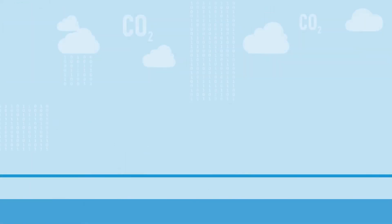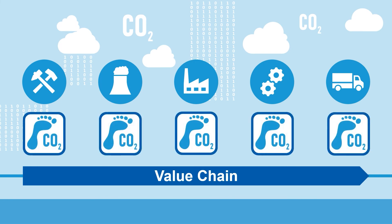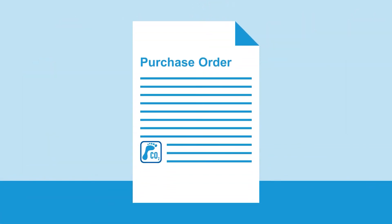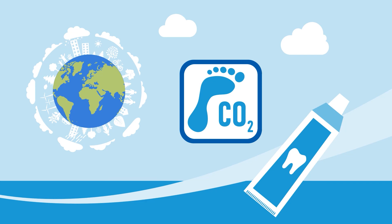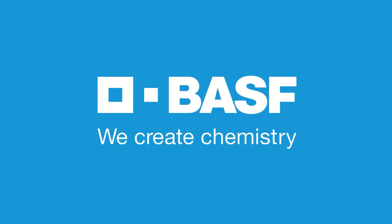We want to contribute to the common goal that all actors along the value chain calculate their products' carbon footprints in a consistent fashion — from the raw material supplier to the retailer. This will allow procurement managers to confidently incorporate carbon emission impacts as purchasing criteria, and ultimately enable every consumer to buy everyday items in a climate-cautious way. Yes, including toothpaste. BASF — we create chemistry.